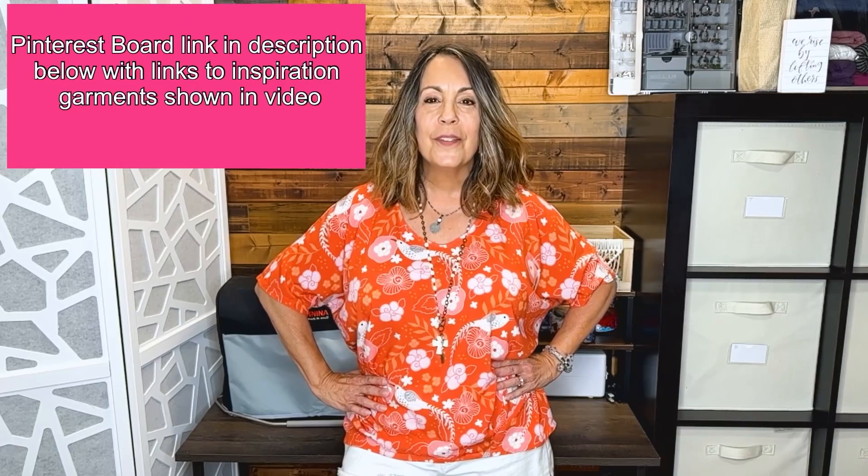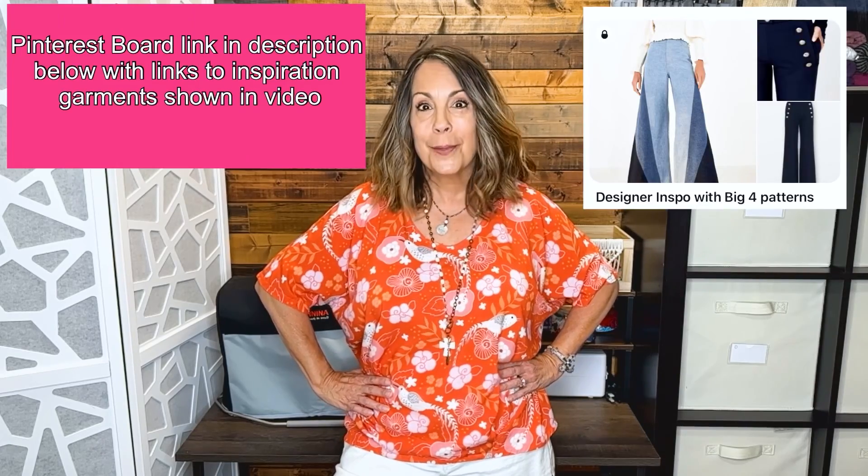I've chosen McCall's and Nomi patterns today. The ready-to-wear garments range in price from $150 to more than $1,000, and I'm pretty sure you can sew it for less. Before we get started, I do want to let you know that in the description box below this video, I have a link to one of my Pinterest boards where I have everything shown linked to the original online shop, where you can go purchase it if you want to.